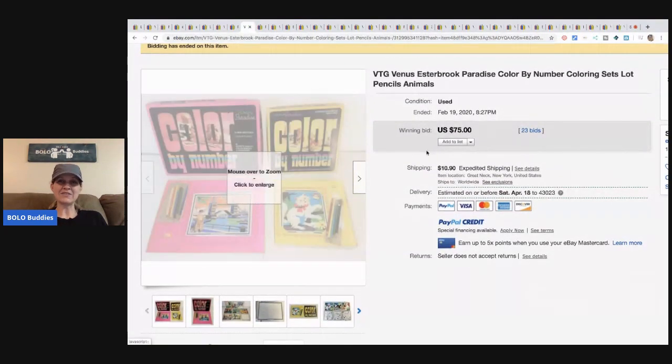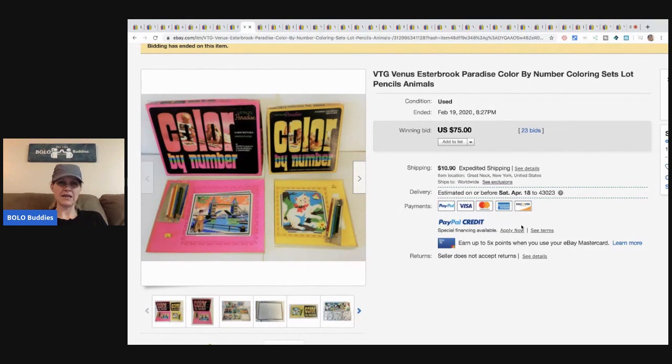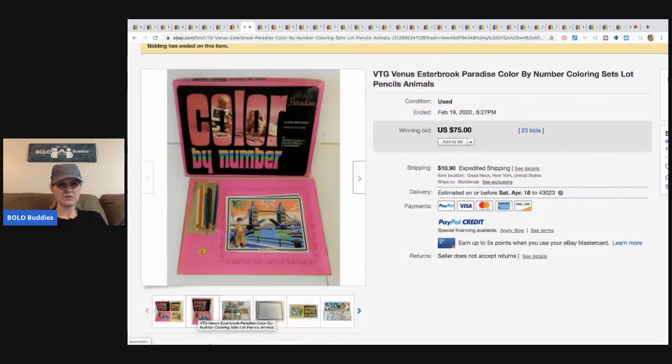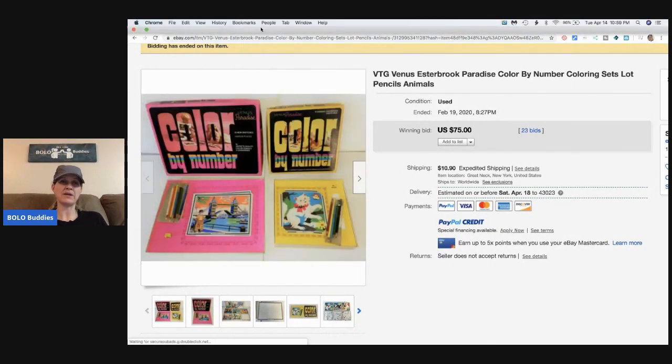This is a Venus Esterbrook Paradise color-by-number coloring set — pencils and animals. It says 'used' but it still sold for $75 with 23 bids plus shipping.